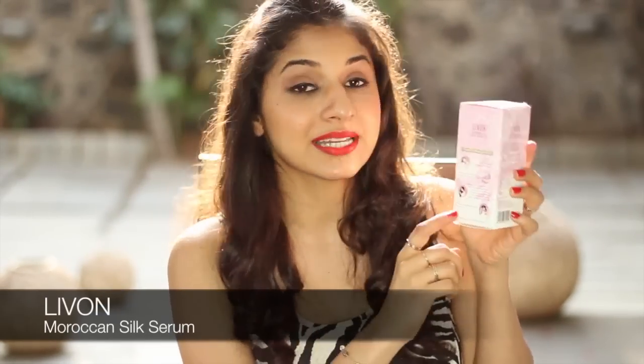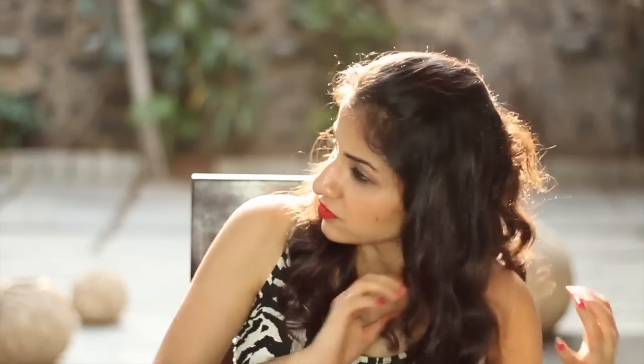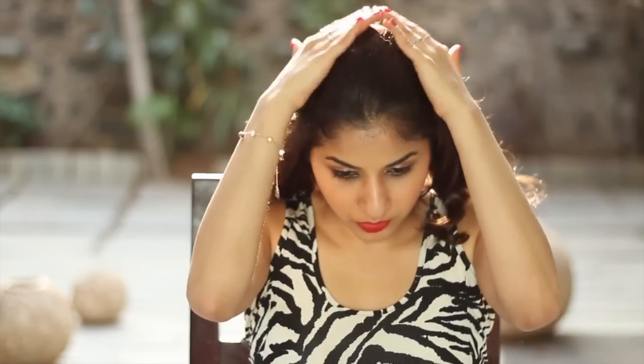The next product is the Livon Moroccan Silk Serum. You have to take about two drops, and remember, it's always better to apply this on damp hair, not dry hair, because that will just make it super oily. So once you come out of the shower and your hair is slightly damp, spread it across your fingers and run through from the mid length till the ends. Never start on top — always from the mid length all the way down. You can scrunch it if you've got curly hair, and whatever's left on your hand, just place it on top.